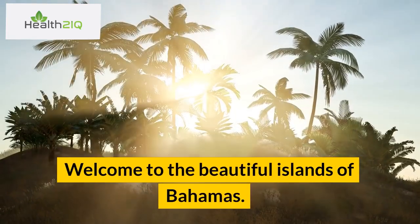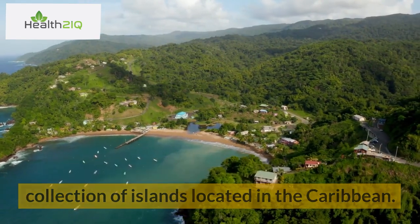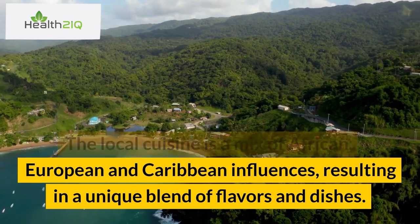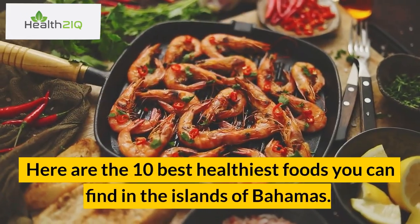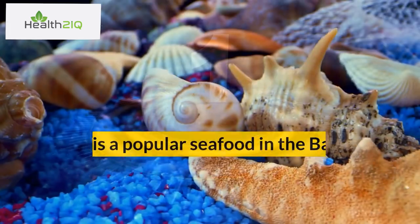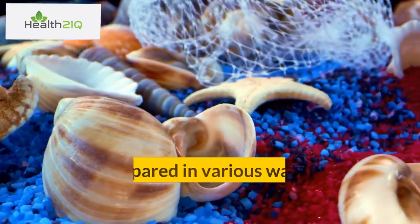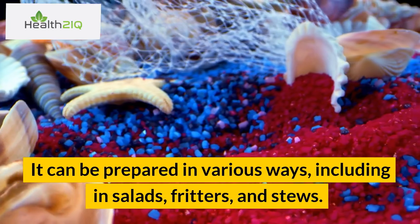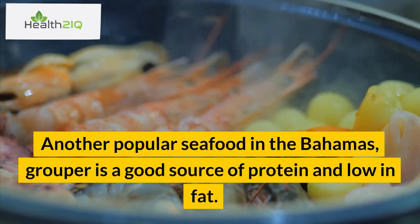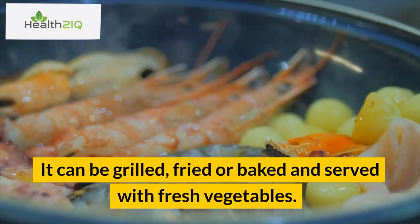Welcome to the beautiful Islands of Bahamas. The Islands of Bahamas are a beautiful collection of islands located in the Caribbean. The local cuisine is a mix of African, European, and Caribbean influences, resulting in a unique blend of flavors and dishes. Here are the 10 best healthiest foods you can find in the Islands of Bahamas. Number 1: Conch. Conch is a popular seafood in the Bahamas and is rich in protein, omega-3 fatty acids, and minerals. It can be prepared in various ways, including in salads, fritters, and stews. Number 2: Grouper. Another popular seafood in the Bahamas, grouper is a good source of protein and low in fat. It can be grilled, fried, or baked and served with fresh vegetables.